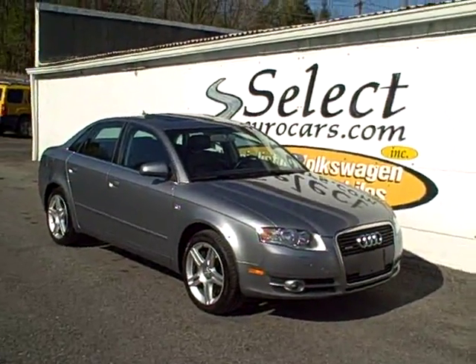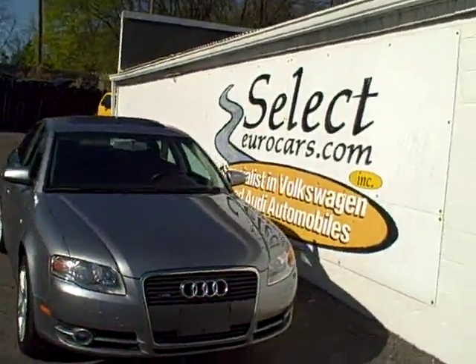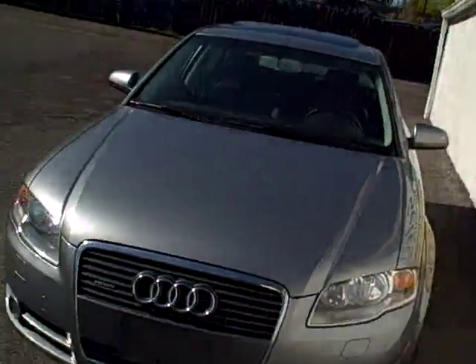This impeccably clean 2007 Audi A4 Quattro all-wheel drive is available here at Select Eurocars, where we've specialized in Volkswagen and Audi for over 32 years, and we're open seven days a week.